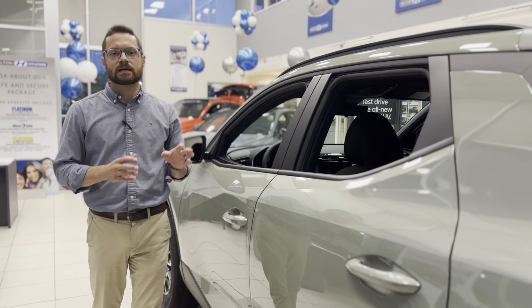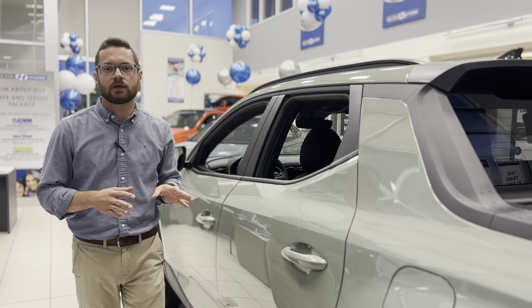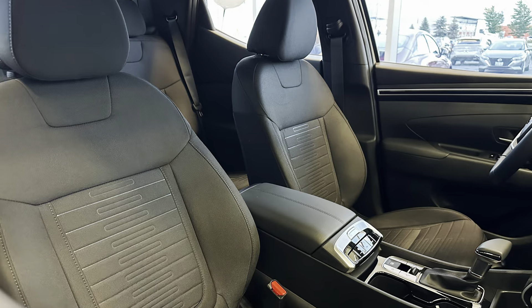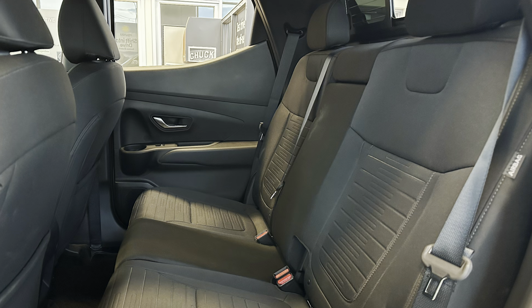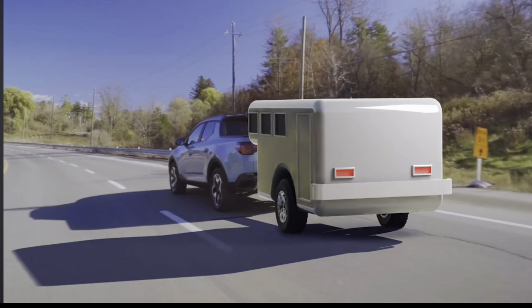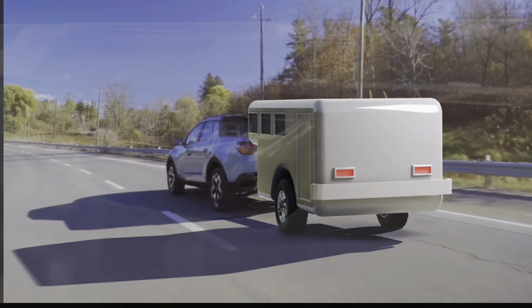The Santa Cruz combines the comfort and convenience of an SUV with the versatility and capability of a pickup truck. The spacious interior seats five people, and when properly equipped, the Santa Cruz tows up to 5,000 pounds with 660 pounds of payload.